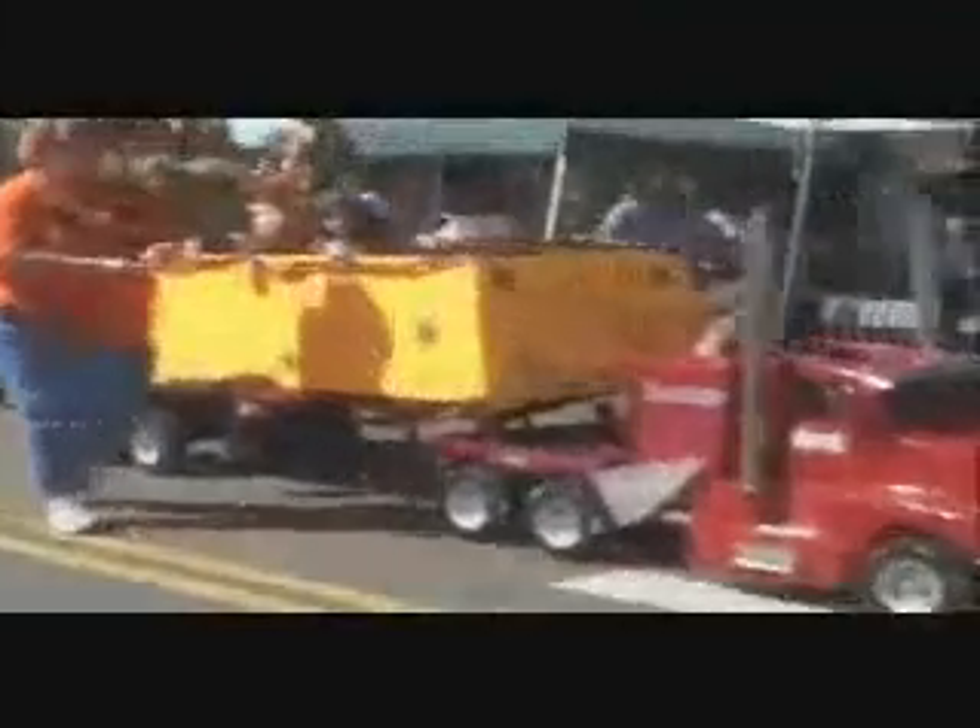Yet another example of the wheel and axle. Many more wheels and axles.